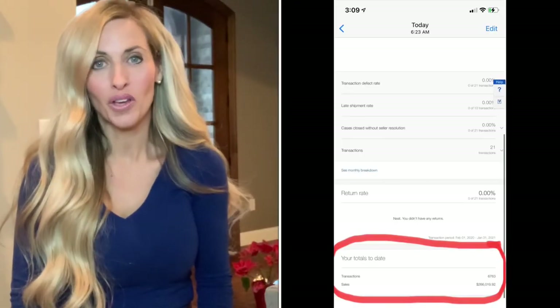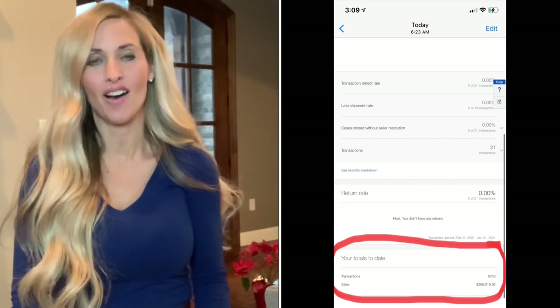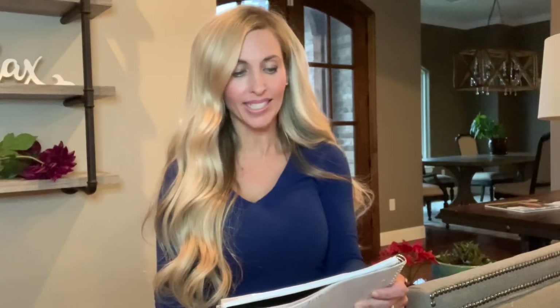That's over the course of 16 and a half years, so it works out to $266,019.92 — which is $16,122 a year or $1,343 a month.